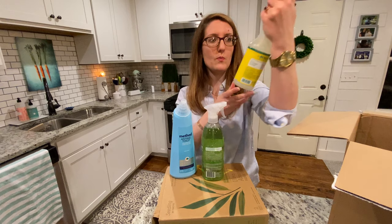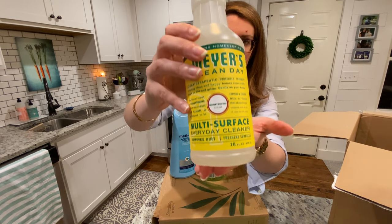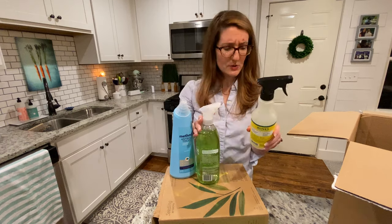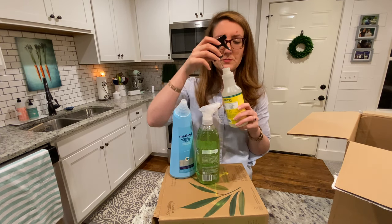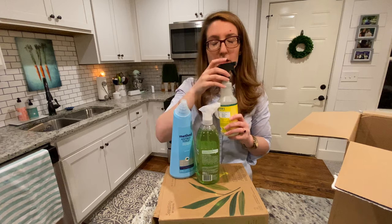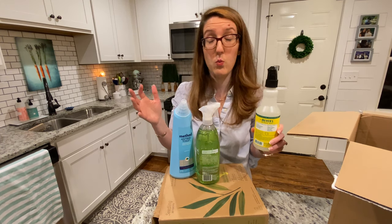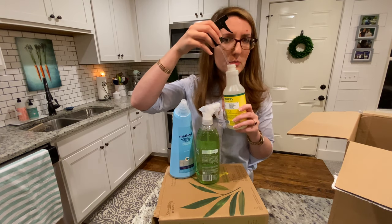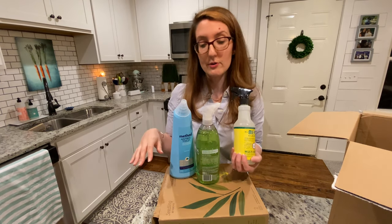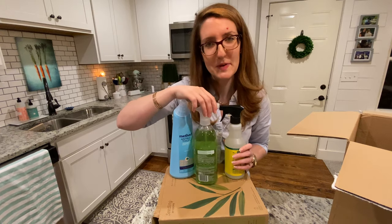Next we have the Mrs. Meyers Multi-Surface Everyday Cleaner in Honeysuckle scent. I have used this product before — I had it in the Geranium scent and I did like it. It didn't leave too much of a residue. The Honeysuckle is nice, definitely floral, but it's not blowing my mind like walking into a flower shop. It's more mellow — definitely not like a Yankee Candle store where your senses are overwhelmed. I think it's a great spring and summertime scent. This will be used in the kitchen on countertops, the dining room table, the stovetop, and the microwave.